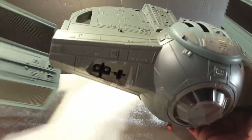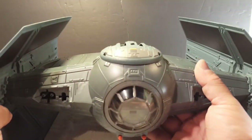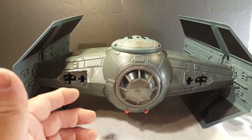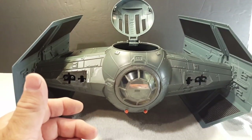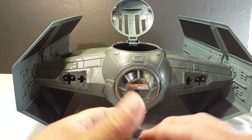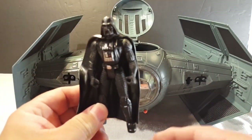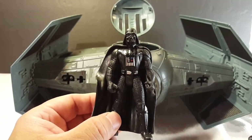I love all Power of the Force stuff, and once I'm able to go out and buy stuff again, I actually want to just focus on Power of the Force figures. Now, the cockpit opens — I have some figures here. Let's see if these figures fit. We're talking Power of the Force figures — well, maybe two or three of them are.